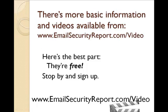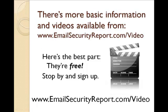Sign up for the complete series of free spam-fighting email security tips. Visit emailsecurityreport.com/video. They're all free, so stop by and sign up.